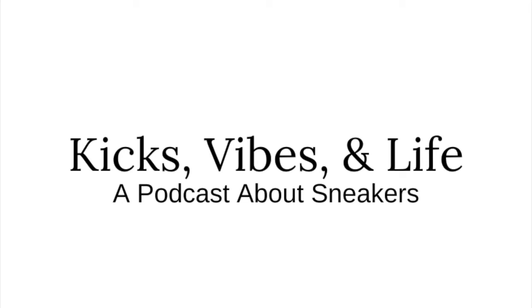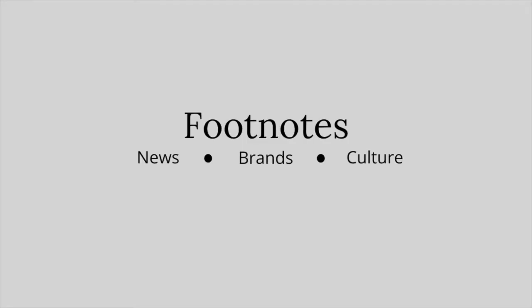What's up guys, my name is Mikey and I'm one half of the Kicks, Vibes & Life sneaker podcast. And welcome to Footnotes, a segment on the channel where we look into sneaker news, brands, and movers within sneaker culture.